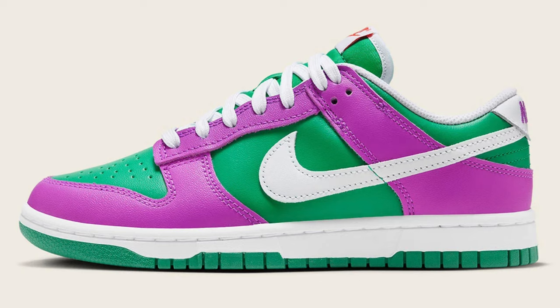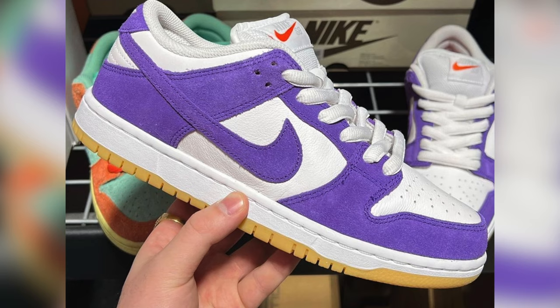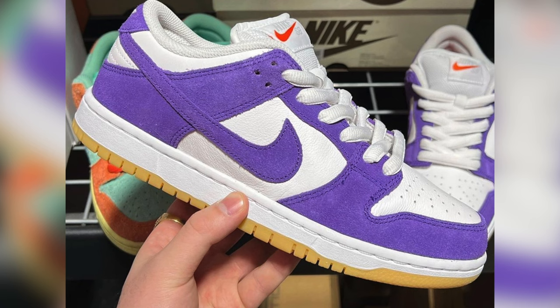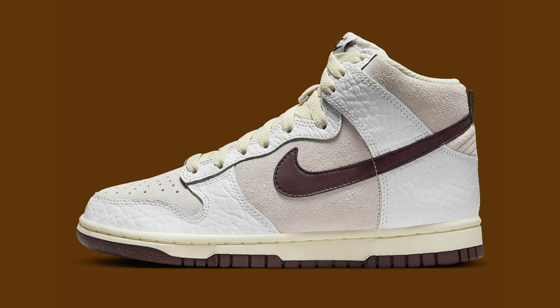This Stadium Green Dunk is very similar to the Heineken Dunk — I wonder if some sneaker leakers have mixed up this Stadium Green colorway with the potential Heineken colorway. I really hope not. It's confirmed that the Stadium Green Dunks will arrive in 2023. The wear and tear look, satin materials on the UNLV Dunks, purple and gum materials on a Nike SB Dunk Low, Chicago tones on the Dunk Low in white, black, and red, and a very good-looking Dunk High in sail, brown, and white will release.